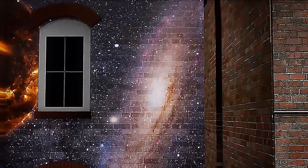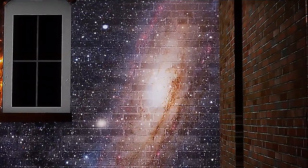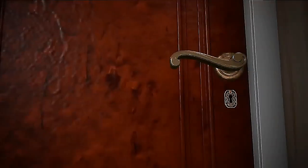Guys, it's coming towards us. That is the Andromeda galaxy — it will eventually collide with our own Milky Way. Listen, it's trying to get out. I think I hear thunder.